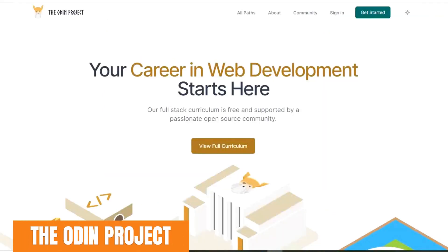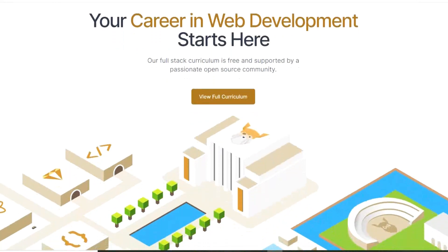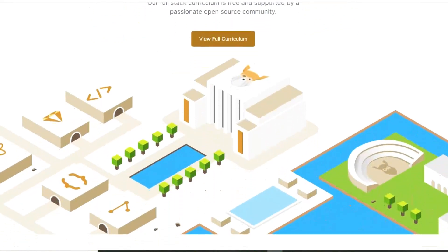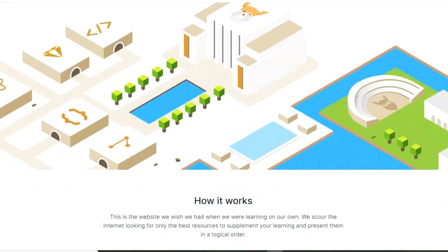The ODIN Project, which is created by the Viking Code School, focuses primarily on web development. They'll teach you the skills you need for web development in a logical order, from simple scripts all the way up to fully functional websites. Along the way, you'll end up learning Ruby on Rails, JavaScript, jQuery, and more. On the ODIN Project, it's usually best to follow the courses in order starting at the top with Web Development 101, which has 36 lessons.